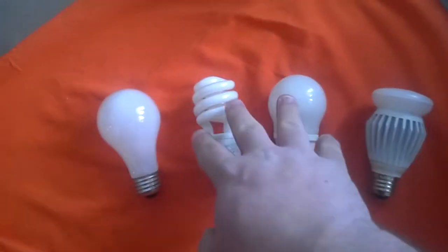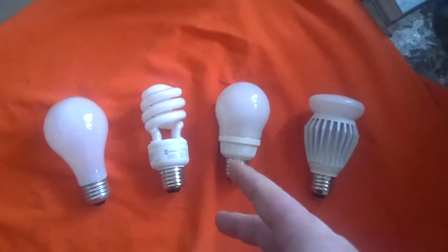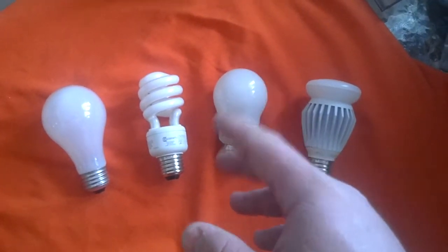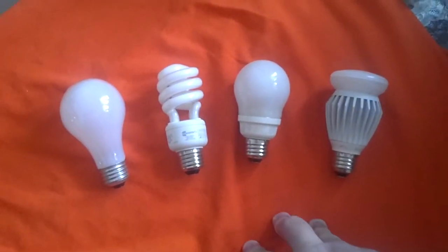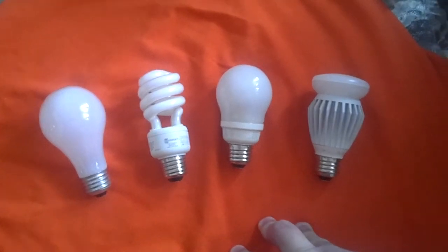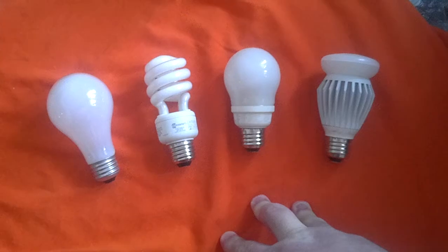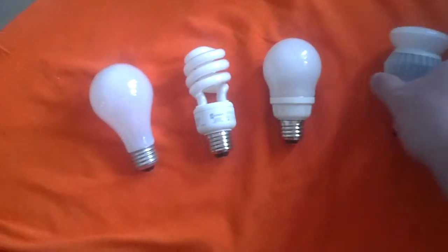In CFL, they make floodlights that look like floodlights — par 38s, par 30s, par 40s, par 20s — just about everything you can think of in CFL. They also have them in the halgena, the energy-efficient halogens, and LED.